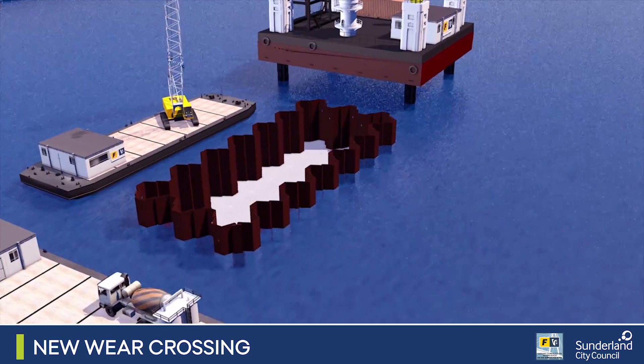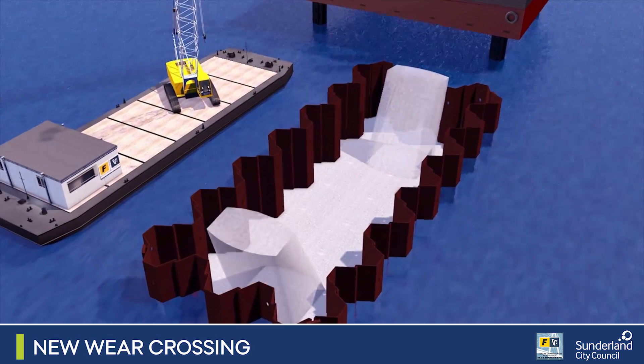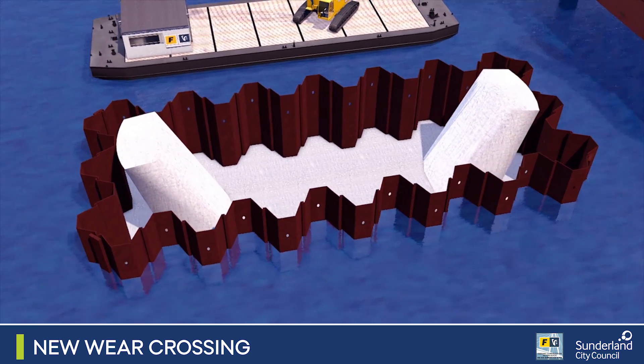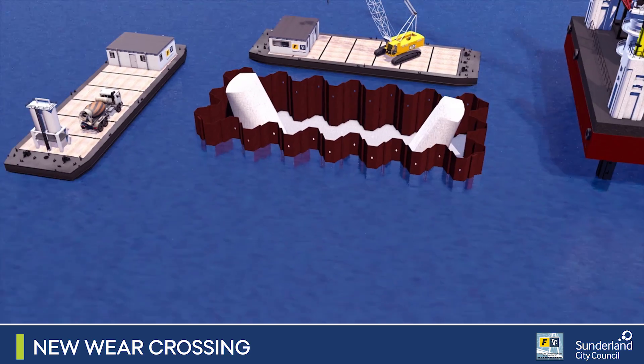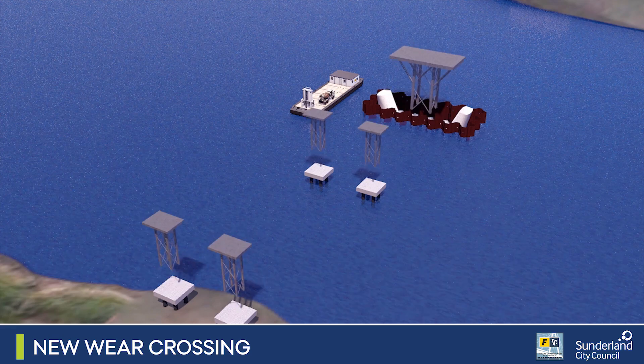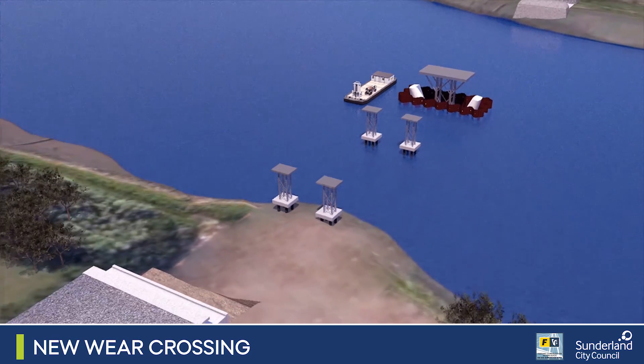Within the newly constructed cofferdam, two concrete tusk-like connections are formed to support the central pylon. Preparations for the bridge deck launch are made by building supports on top of the temporary piers and in the cofferdam.